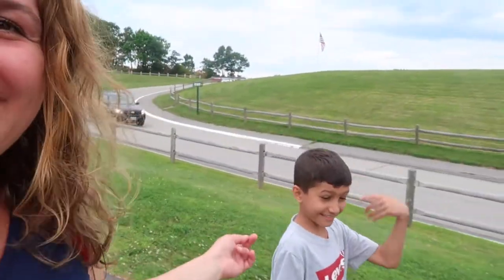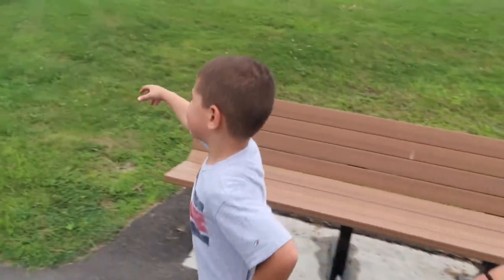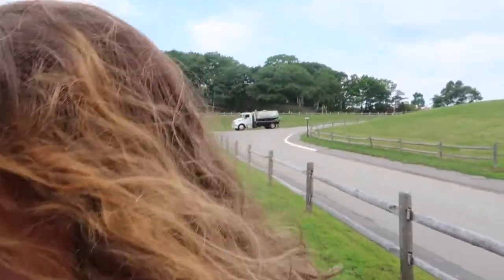Hey guys, good morning, good afternoon, welcome back to our channel. I'm Anna, if you're new this is Aiden, and this is baby Andrew. We're back at Fort Williams Park, and we're gonna venture out and see what we can find here. We're gonna go check out the beautiful lighthouse and we're gonna go to this place called the Children's Garden.